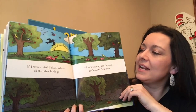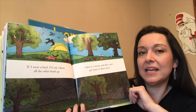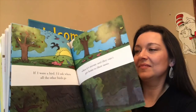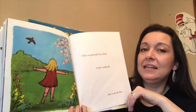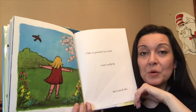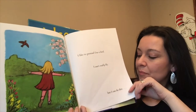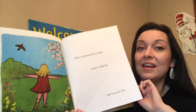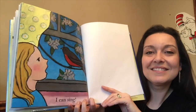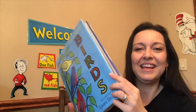If I were a bird, I'd ask where all the other birds go when it's stormy and they can't get home to their nests. I like to pretend I'm a bird — do you ever do that? Flop your wings around like you're a bird. I can't really fly, but I can do this. I can sing — she can sing like a bird. The end.